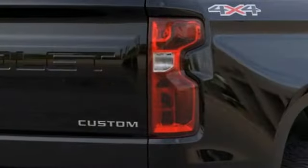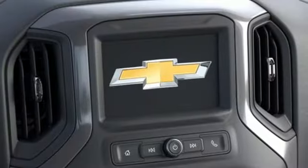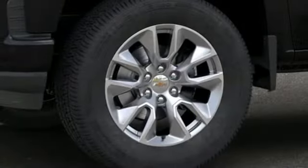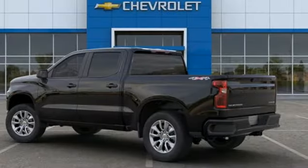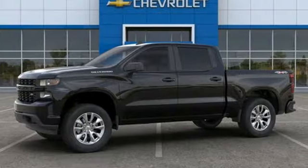And get ready for an impressive combination of features: streaming audio, power heated mirrors, manual tilting steering column, Wi-Fi hotspot, air conditioning, automatic transmission, trailer brake controller, electronic shift on the fly, and intercooled turbo V6 engine. Performance, value, durability — Chevy.